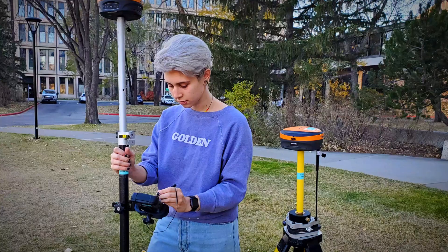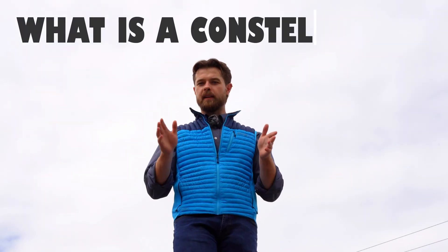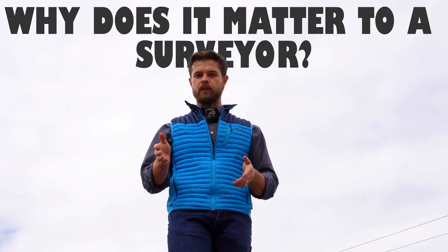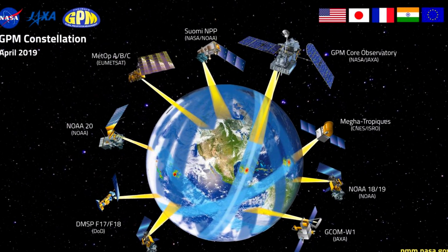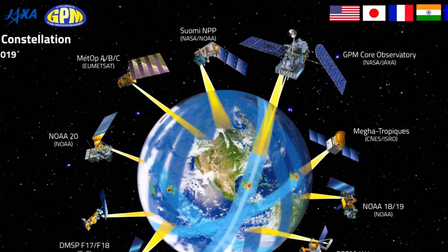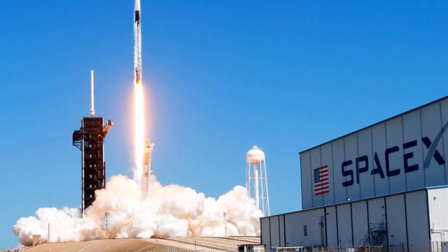A lot of our customers that phone in will always ask us: what is a constellation and why does it matter to a surveyor? Well, a constellation is a group of satellites that's owned and operated by some government entity, a military enterprise, or SpaceX — that kind of thing.